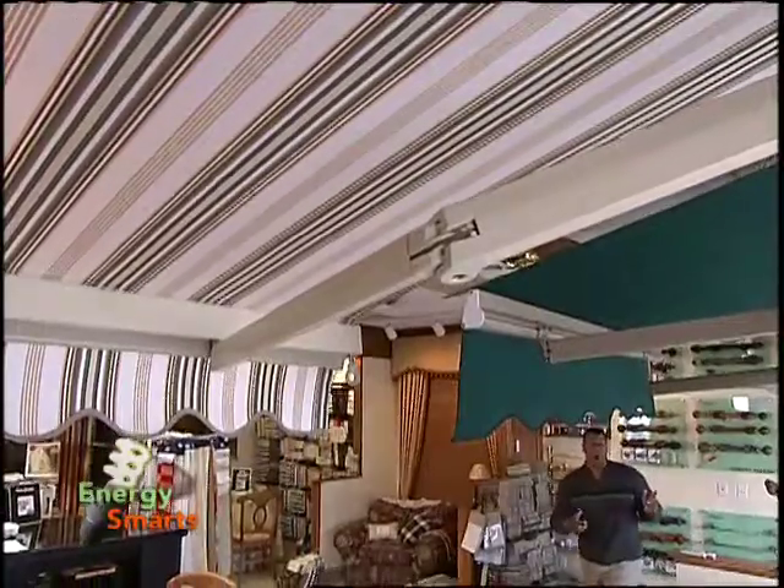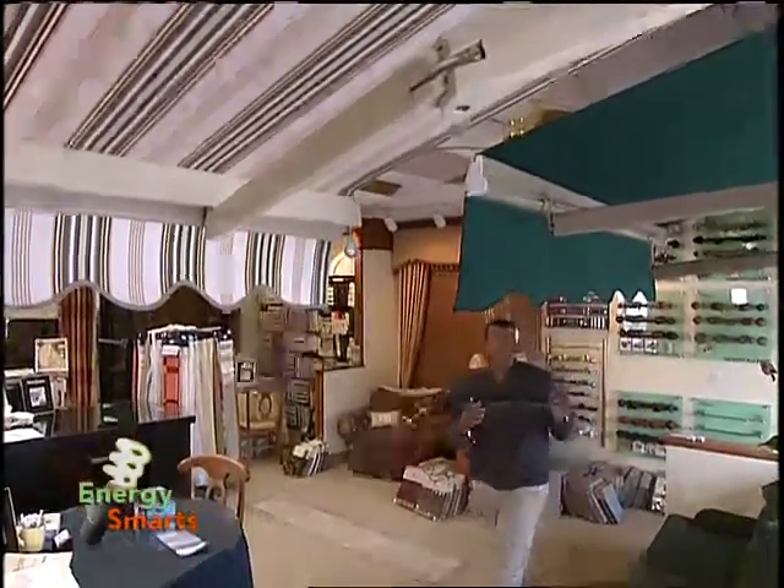You don't always need high-tech tools to help you conserve energy. Something as simple as an awning can make a big difference. Regular awnings, patio shades, and retractable awnings like these from Dorisol can be used during the summer when the rays of the sun become too hot.